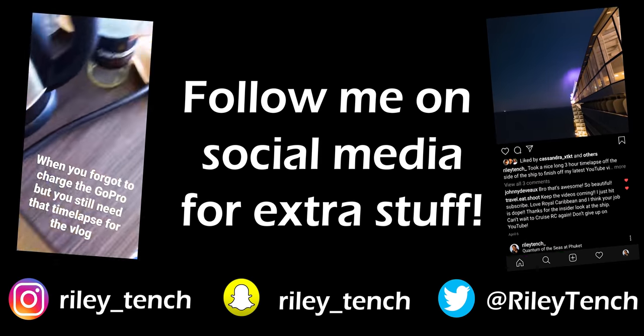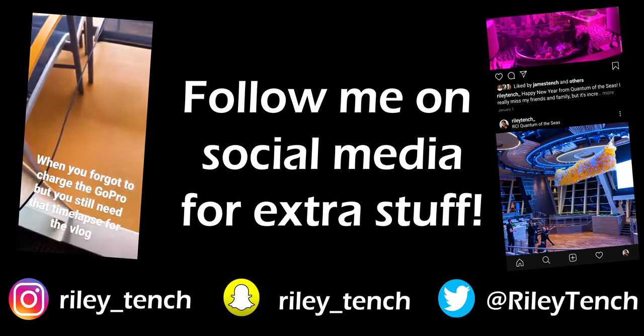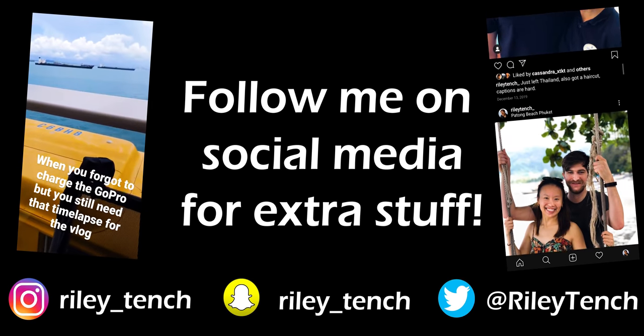That's pretty much it. Obviously I wasn't able to hit on everything in the crew areas — if I was going to try to do that, it would take literally hours. But I hope that gives you at least a pretty good general idea of what the crew areas are like here on the Quantum of the Seas. I hope you enjoyed this video. If you like more videos like this, I make them all the time on my channel, so subscribe. Thank you so much for watching if you made it this far — I really hope you enjoyed the video and have a fantastic rest of your life.